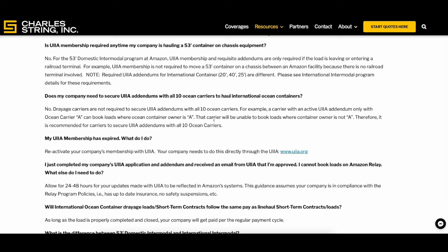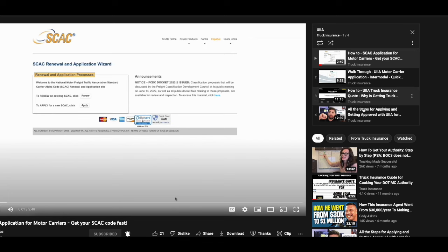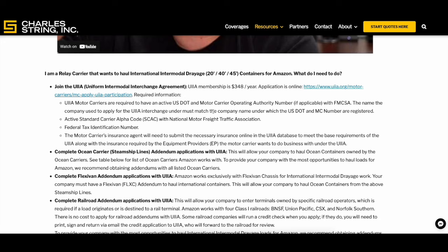We also have another agency we can refer you to if Berkshire doesn't work for your state. Just fill out our quote form on our website, also linked below. For any questions related to Amazon Relay or UIA, feel free to schedule a call with us or email us at office@charlestring.com — we try to get back to emails within 24 hours. Check out the other UIA videos; I've got a whole playlist. I'll get the TWIC card video up soon, and like, comment, and subscribe. Thanks for watching.